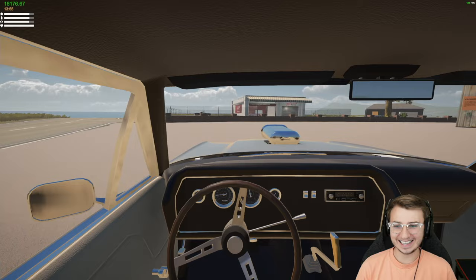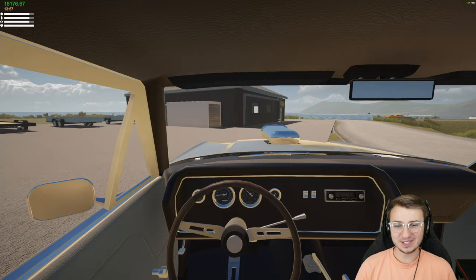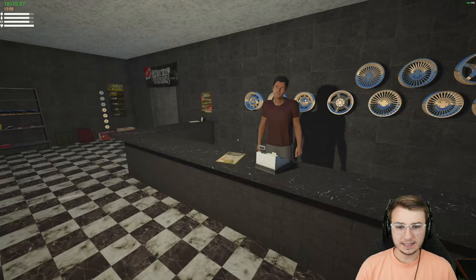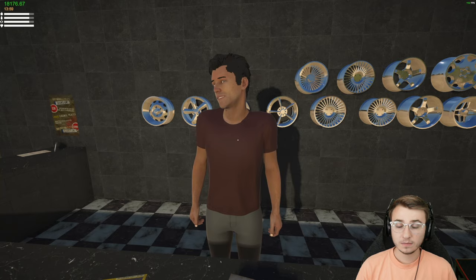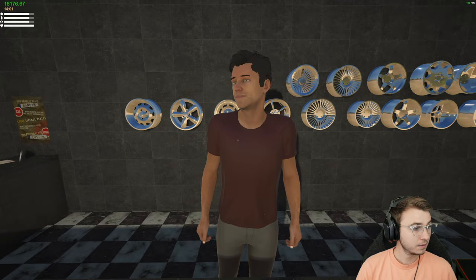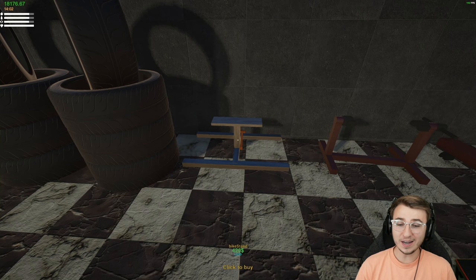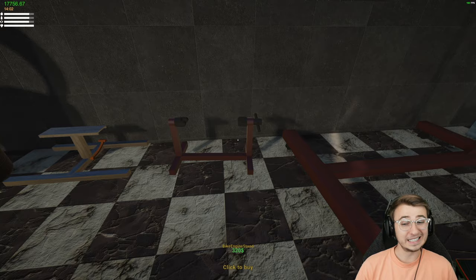Still kind of beating myself up about that big oopsie, not gonna lie. It almost happened again — I just need to chill. I'll have to save more frequently. I'm pretty sure there was a bike stand in here. The NPC told me a joke: my girlfriend asked me to be more in touch with my feminine side, so I crashed the car and ignored her all day.